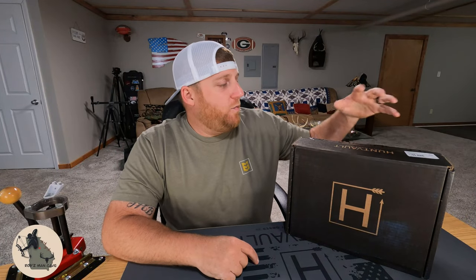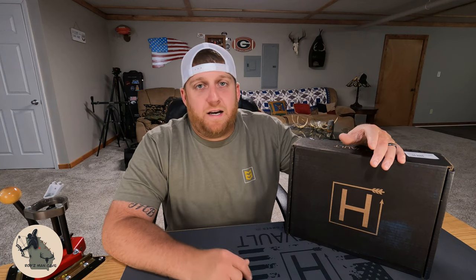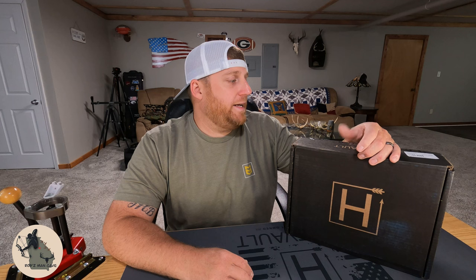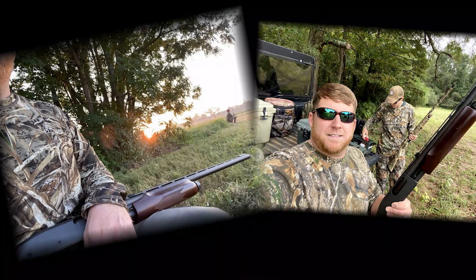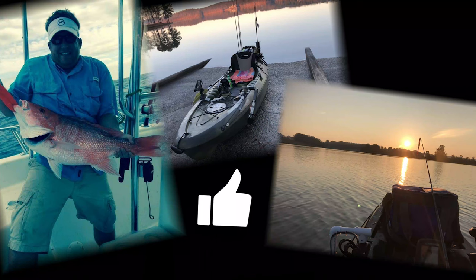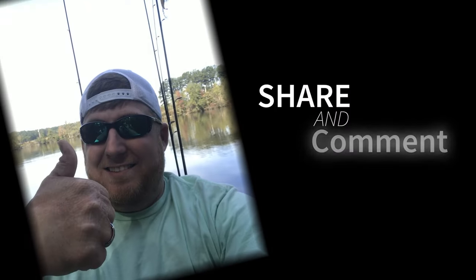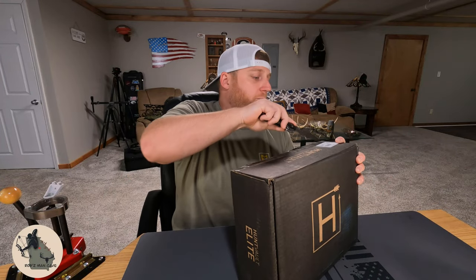What's going on guys, welcome back. We have here July 2022's Hunt Vault Elite subscription box and we're going to go ahead and open this thing up and see what we got this month.